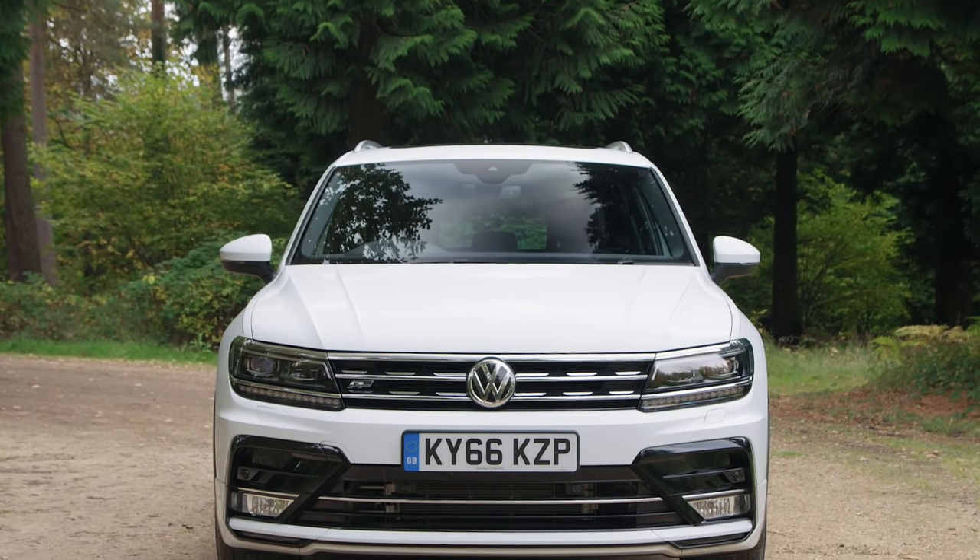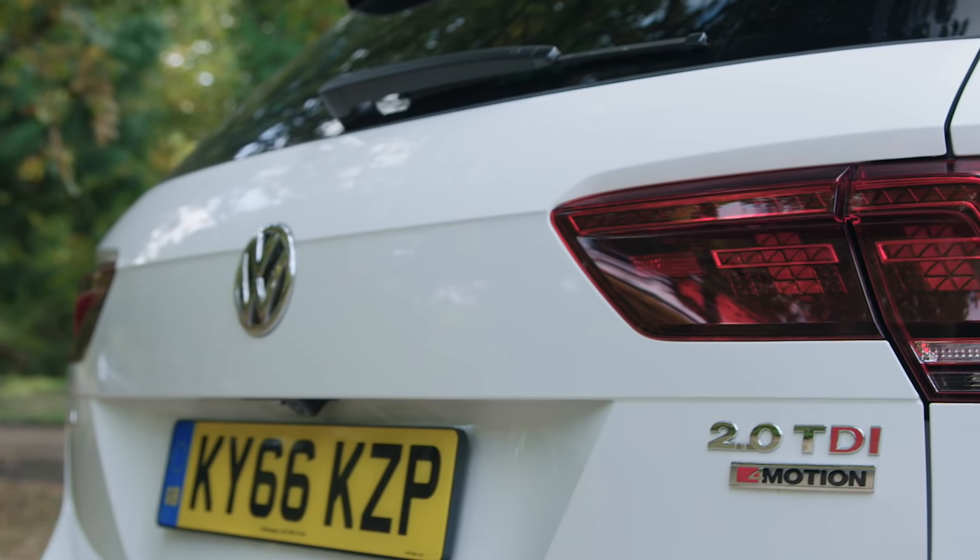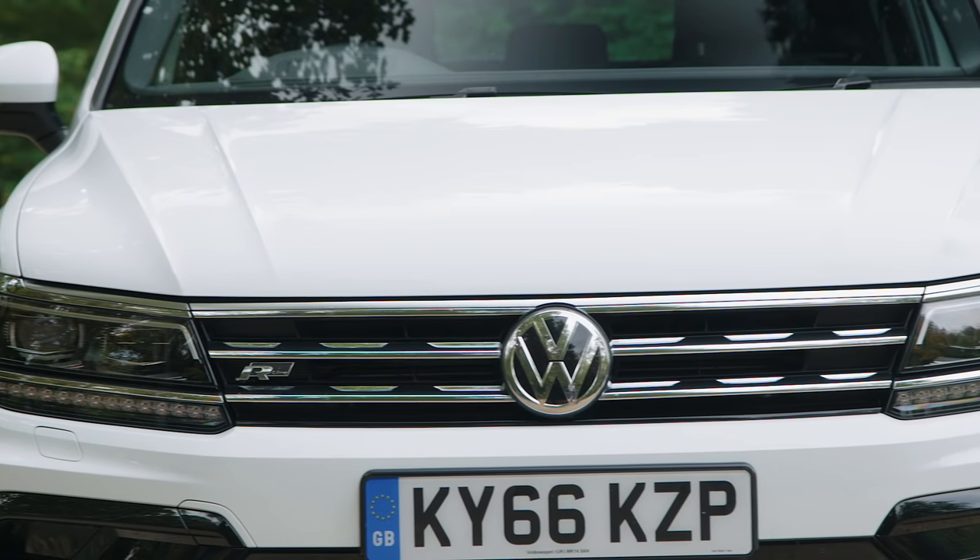On the face of it, the latest version doesn't look radically different. It's definitely got a fresher, more modern face at the front, which gives it a more premium finish.